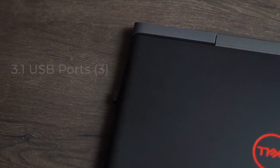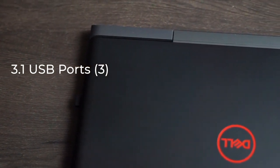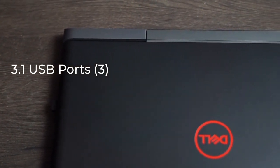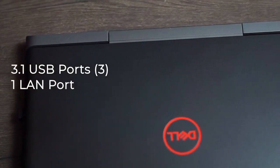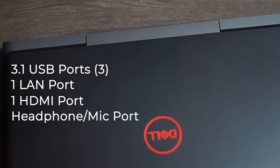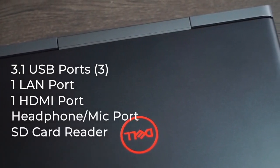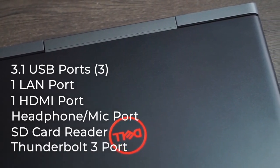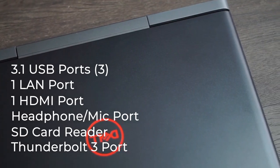The connection and expansion interfaces include three USB 3.1 Gen 1 ports, one of which is power-share enabled. It also has one LAN port, an HDMI port, a headphone/microphone combo port, an SD card slot, as well as a Thunderbolt 3 USB Type-C port which also serves as a display output.